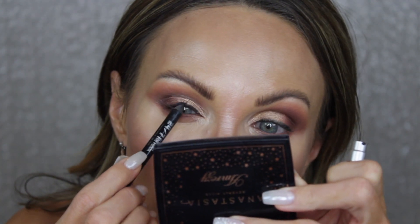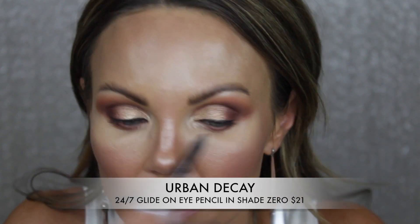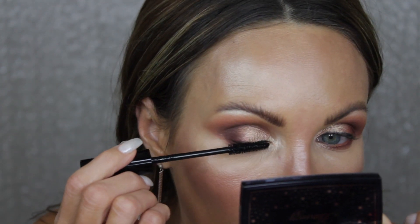I've gone ahead and put on some eyeliner — I'm using the Urban Decay 24/7 Glide-On Eye Pencil in black, since I'm putting lashes on. You could probably do a dark brown, but I really need to find a better dark brown eye pencil — the one I have is kind of hit or miss. Now I'm putting on mascara before the falsies.